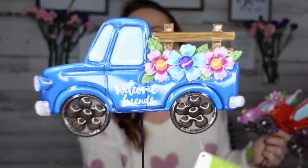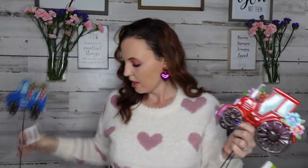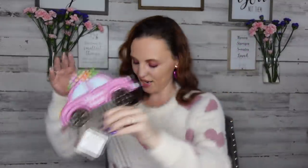These little garden stakes are so cute! We have a big garden in our backyard. I picked up all three. One is a little truck that says 'Welcome Friends' — wouldn't that be so pretty in a flower basket on your porch? They're pretty long, which is nice. Then there's one that says 'Hello Spring' with a little red tractor and flowers, and one with a little pink car with flowers on top that also says 'Welcome Friends.' I'm loving all the spring stuff!